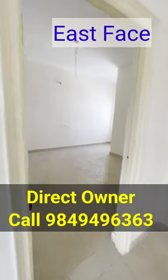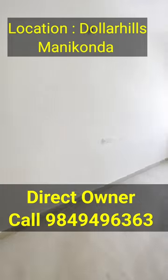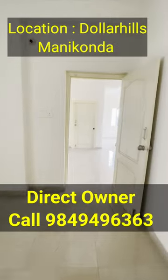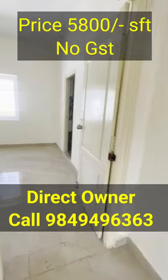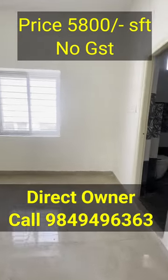The floor has two flats. The quoted price is 5800 per SFT. This is no GST. This already has an occupancy certificate. Direct-to-owner flats are 5500 per SFT, no GST, direct-to-owner at Dollar Hills.